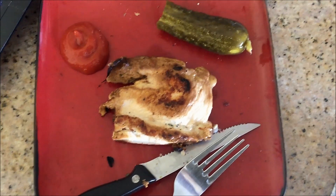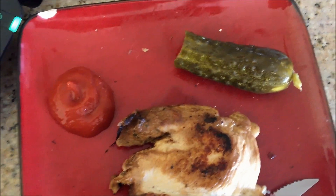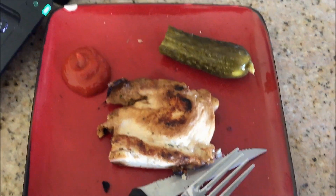My next meal is 4.5 ounces of chicken, 16 grams of ketchup — reduced sugar — and one pickle. Kind of random, but I love this chicken and I love pickles, so delicious.